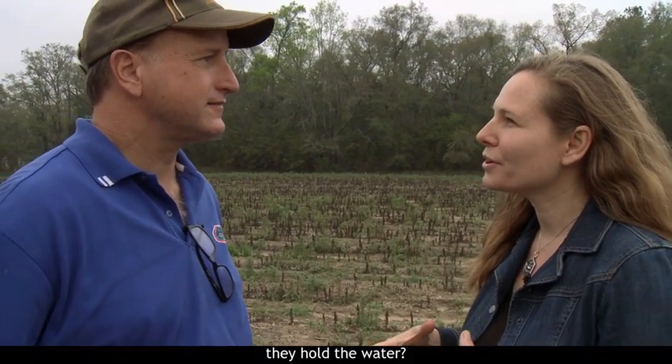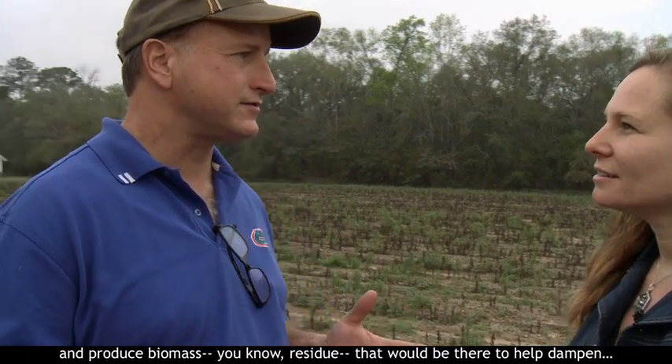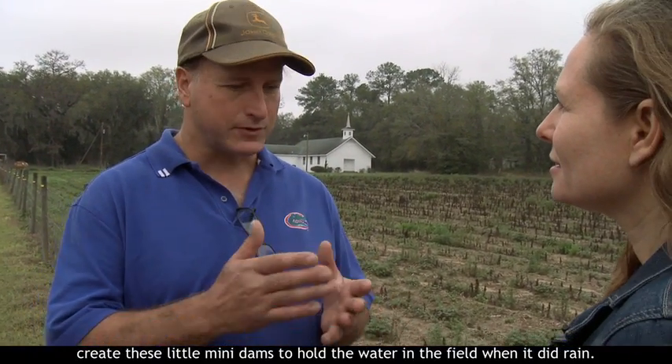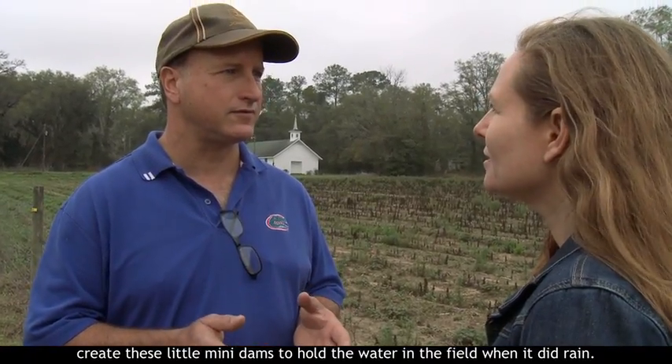So that's when you started the cover crops, and that's kind of what they do — they hold the water? That's right. We started planting cover crops in the winter to grow and produce biomass — residue — that would be there to help create these little mini dams to hold the water in the field when it did rain.